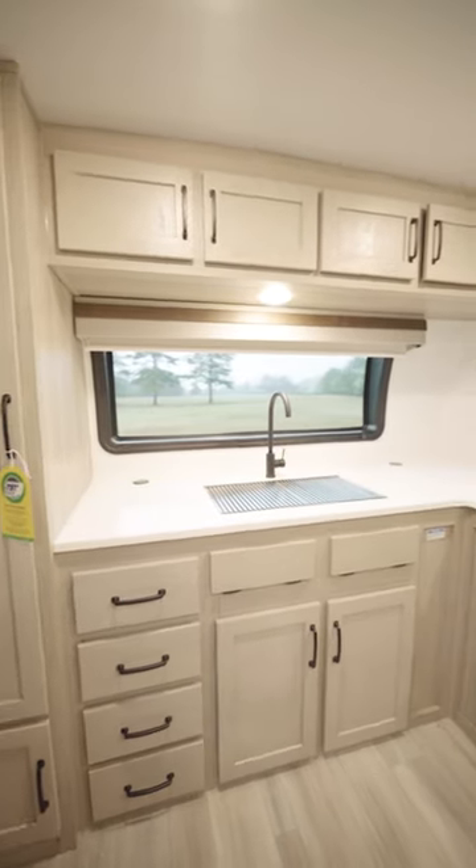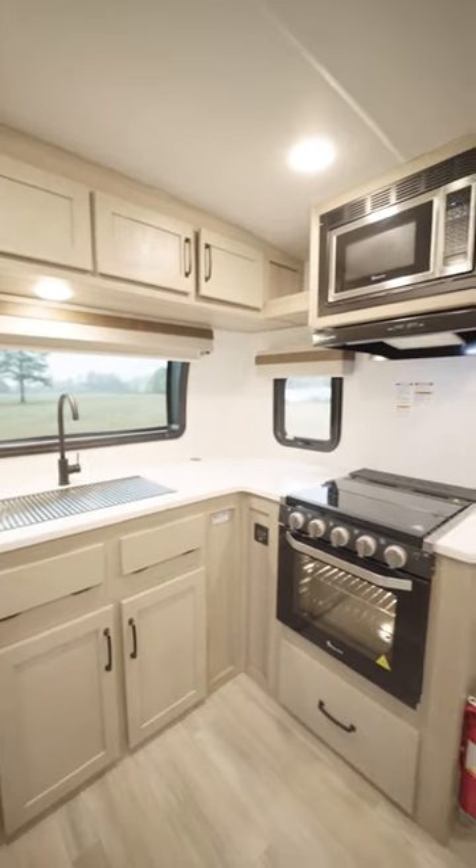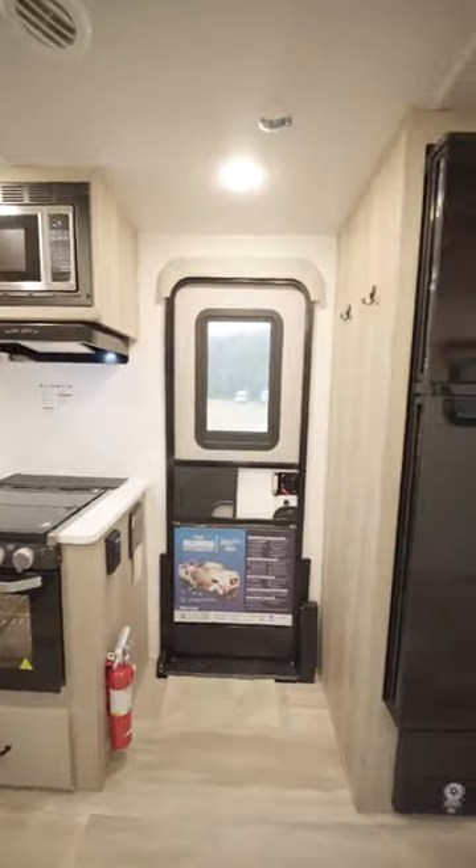Inside the MiniLite, you have a nice kitchen with a large counter space, deep sink, three-eye gas burner, microwave — really large kitchen.